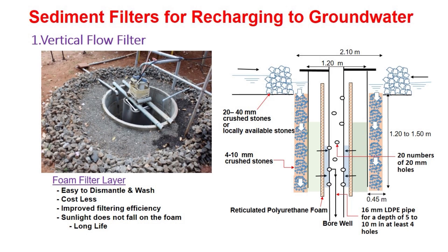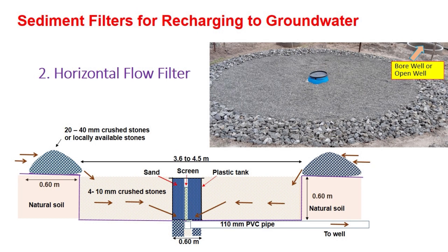Now I am going to discuss about the second filter developed at TNAU. The name of the filter is called as horizontal flow filter. Here you can see the cut-section view of the filter, and also the image of the actual filter installed in the field. Primarily, you can see that a pit of diameter of at least 3.6 meters, and most preferably 4.5 meters diameter, with only 0.6 meter depth is dug. At the periphery of the pit, on the ground, either crushed stones of size 20 mm to 40 mm or locally available larger stones are placed.